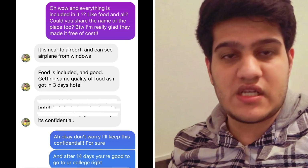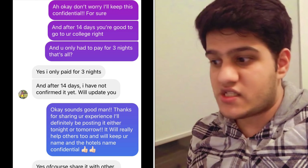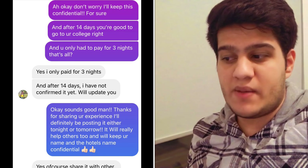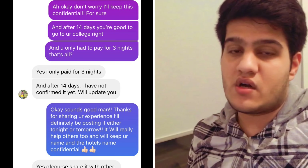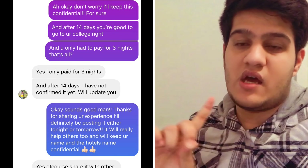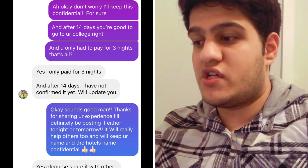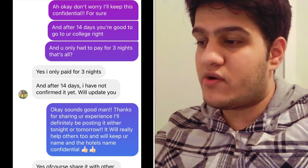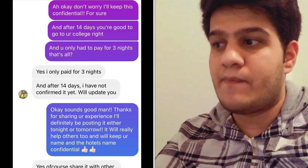After 14 days I asked him if he'd be good to go to his college or would he still have to do another 14 days of quarantine after coming out of the designated facility. I also asked if he only paid for the three nights and didn't have to pay for any more days. He confirmed yes, he only paid for three nights, and after the 14 days it wasn't confirmed yet, but he told me he'd update me — and he did update me, so make sure to stay tuned.